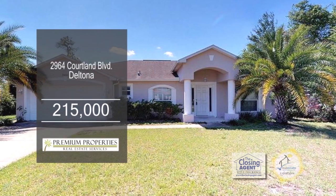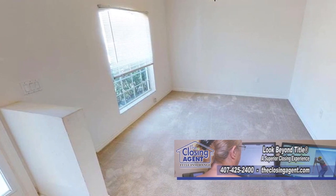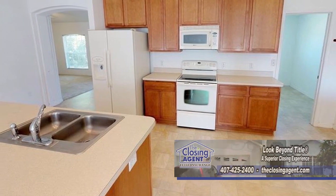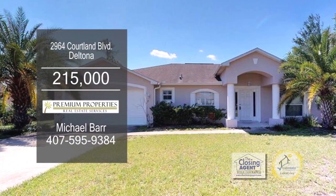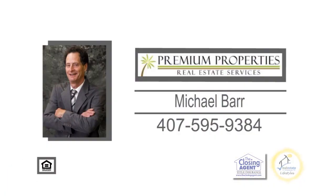This three-bedroom home has plenty of living space. Upon entering the front door, you'll find the formal dining room. The huge kitchen offers a meeting area, and overlooks the large living room. A double door leads to the screen porch overlooking the large lot. This home is just minutes to I-4. Contact Michael Barr for additional details.